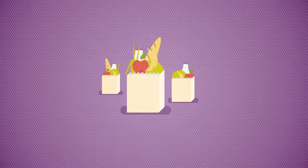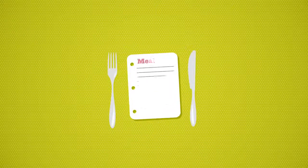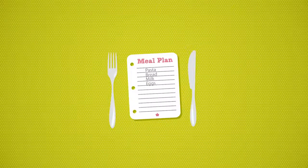It's easy to save money on your weekly shop. Here are some tips to help you cut costs. It's really useful to make a weekly meal plan and shopping list. This will mean you'll make fewer shopping trips and impulse buys, and waste less food too.